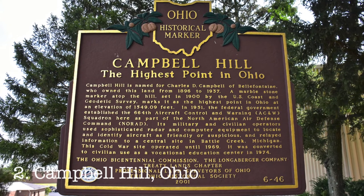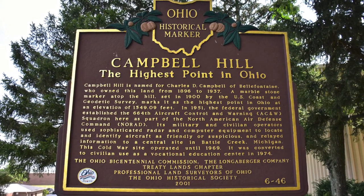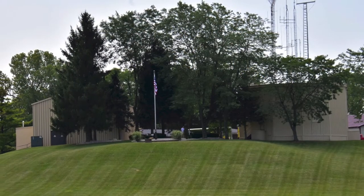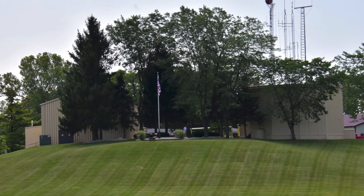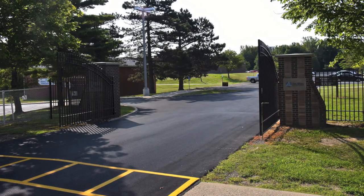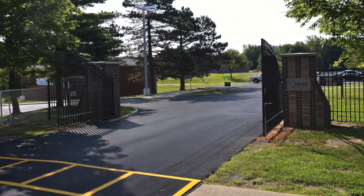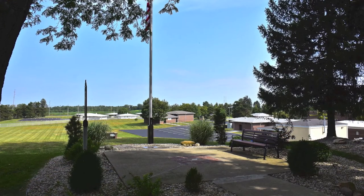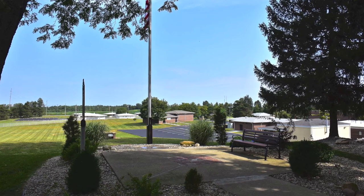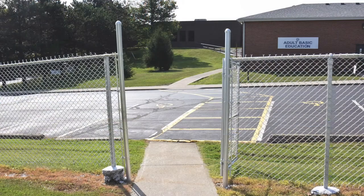Number two, Campbell Hill, Ohio. The most manicured high point in the country is also incredibly convenient for visitors. Located on the Ohio High Point Career Center grounds, high pointers just have to drive through the gate and up the hill, get out of the car, and walk a short distance to the high point. If the main gate is closed, the walk-in gate is always open — you'll just have a little bit of a longer trek.